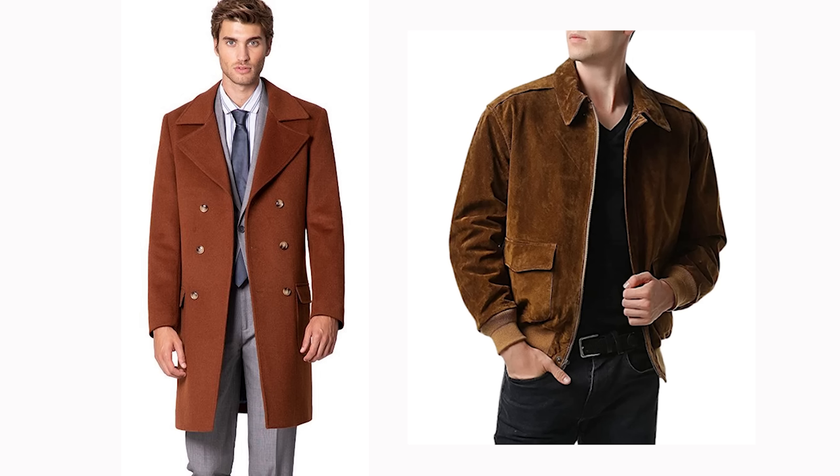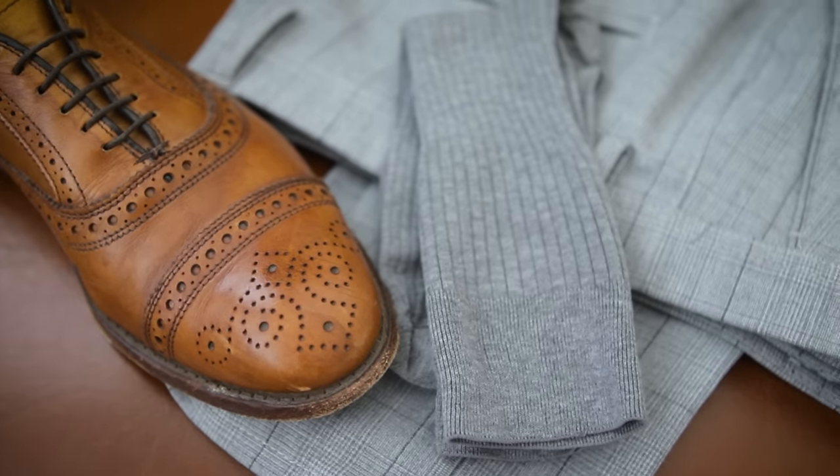Let's talk about coats versus jackets. This is a coat and this is a jacket. It's pretty simple — the coat is always going to be longer in length than the jacket. Moving on to socks: should you match your socks to your pants or to your shoes? The answer: match to your pants.